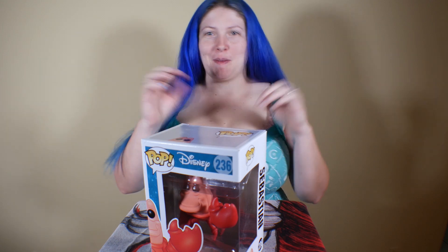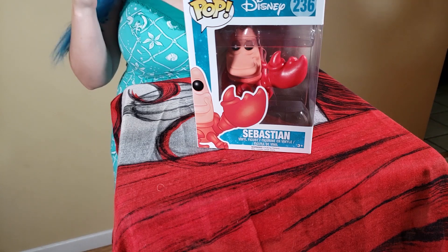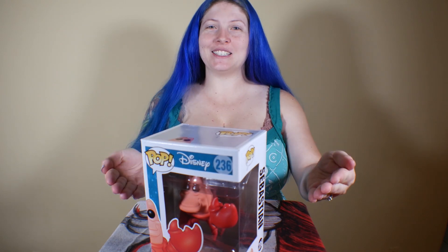236 is Sebastian. I wish that they would do more of Sebastian and Flounder, because Flounder is my absolute favorite. I love Sebastian — I just wish they would do more with the supporting characters — but yeah, we have a tiny little Sebastian.